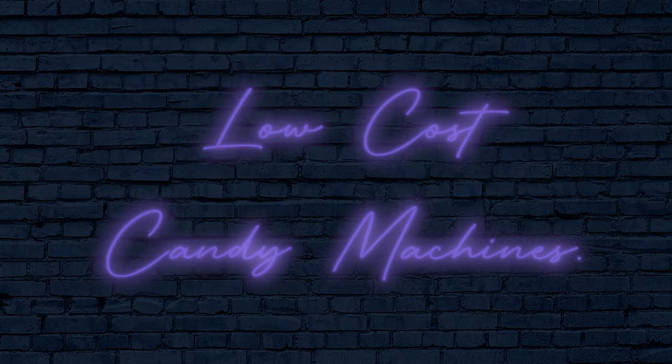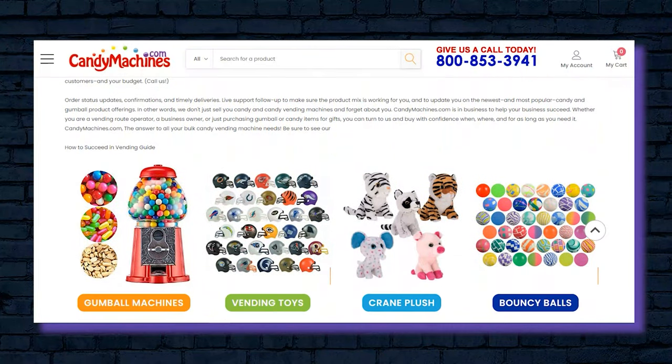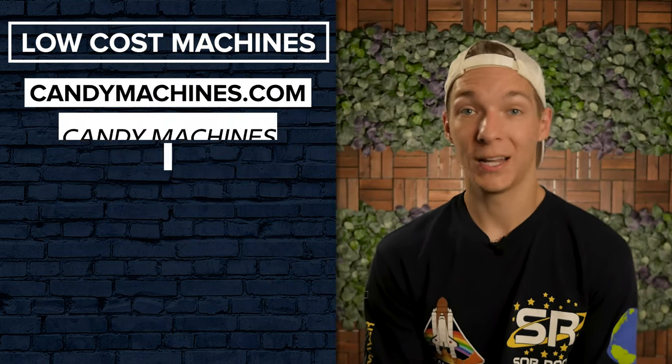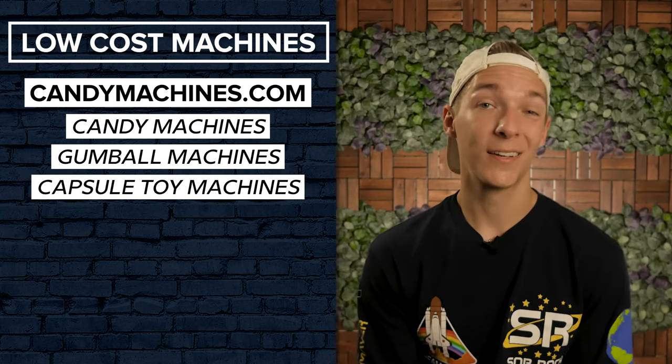Low-cost candy machines. CandyMachines.com was founded as Vending Masters Inc. in 1970. CandyMachines.com is the leading factory-direct candy vending machine company in the world. They offer a variety of vending machines, including candy machines, gumball machines, and capsule toy machines at some of the best prices that you can find.